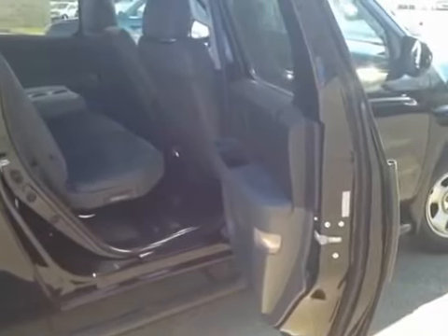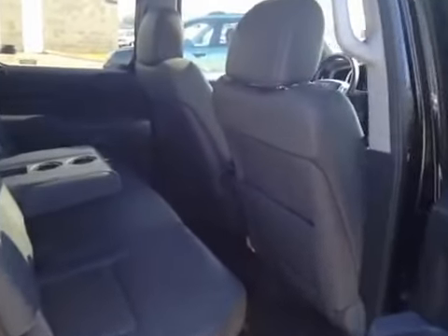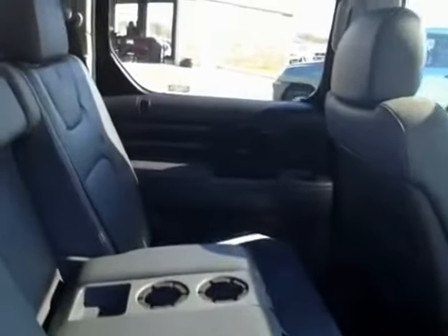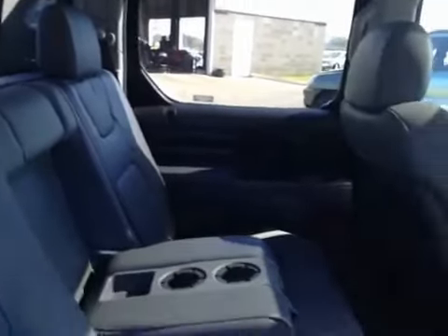Some additional comfort and safety features include child safety locks, rear latch system for child safety seats, rear tinted windows, rear air conditioning, center seat armrest with cupholders, side curtain airbags, power sliding rear window, and these seats fold up very easily for lots of additional storage.